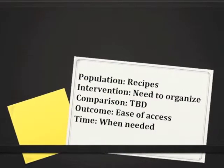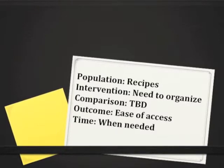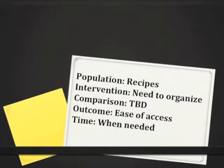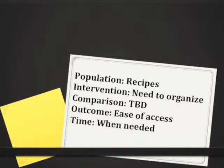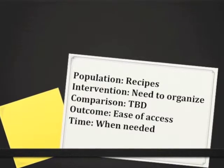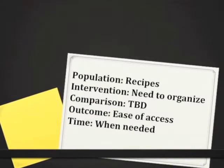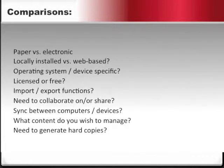Taking an evidence-based practice approach, I broke our problem down using the PICO format — with the problem being our recipes, the intervention being our need to organize them, our outcome being ease of access, and our time factor being when needed, with our comparisons to be determined. I then constructed my question: which system for organizing recipes will make them easier to access when they are needed?